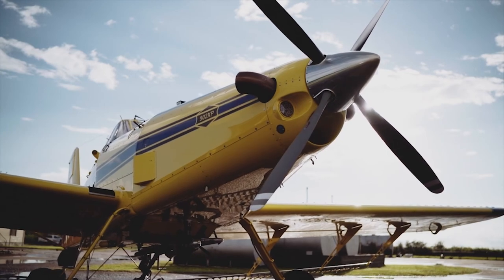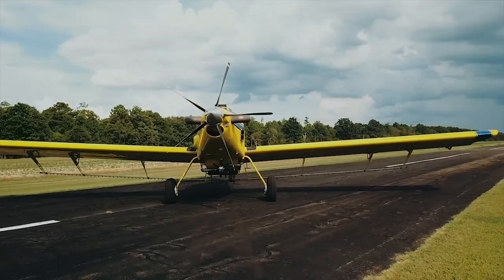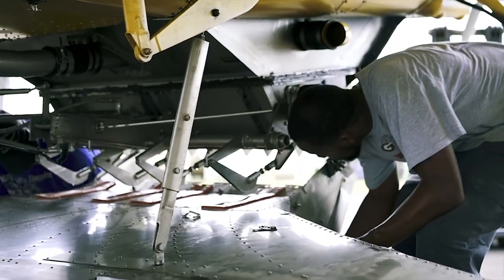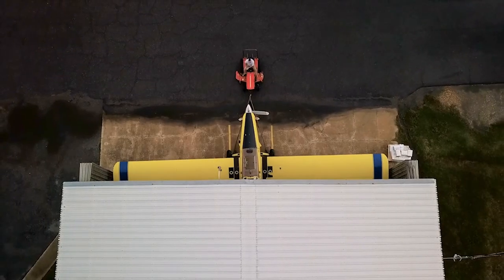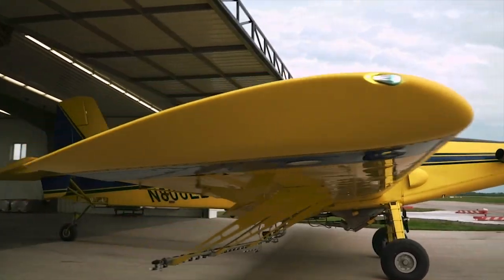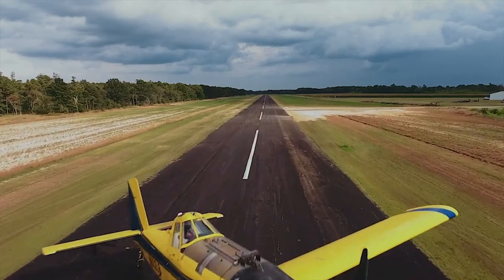Between now and 2050, global food demand is projected to double. New agricultural methods make it possible for farmers to maximize crop yields across a fewer number of acres, and aerial spray applications are often the fastest, safest, most efficient, and most economical way to treat crops when pests and disease threaten.